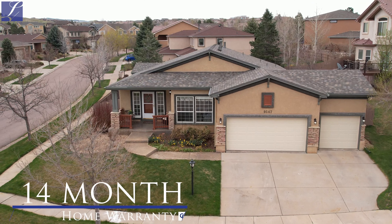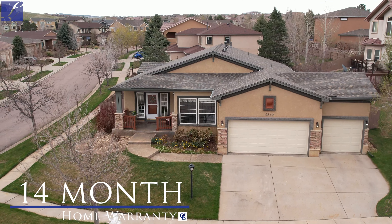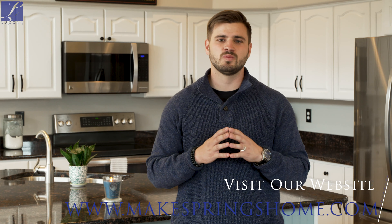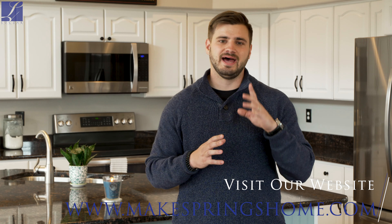Like all of our homes we offer a 14-month home warranty that's transferable upon closing. Thank you so much for touring this beautiful home. Again we're at 9547 Hollydale Court here in the beautiful area of Pine Creek. We're coming on the market at $650,000. My name is Elliot Bannister so if you have any questions please don't hesitate to reach out to me on my cell phone at 719-600-1199 or on the web at makespringshome.com. Have a great day.